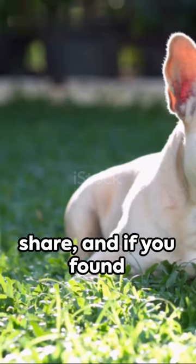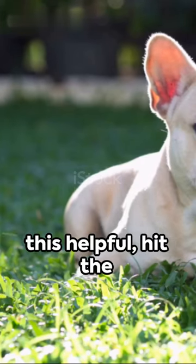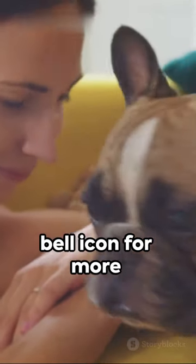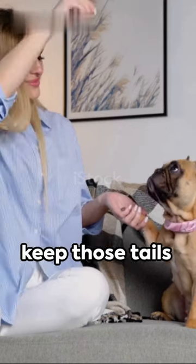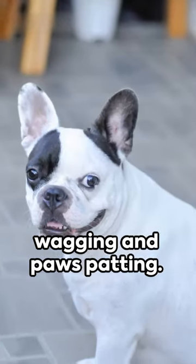Don't forget to like, share, and if you found this helpful, hit the subscribe button and bell icon for more pet-related content. Got questions? Drop them. Until next time, let's keep those tails wagging and paws padding.